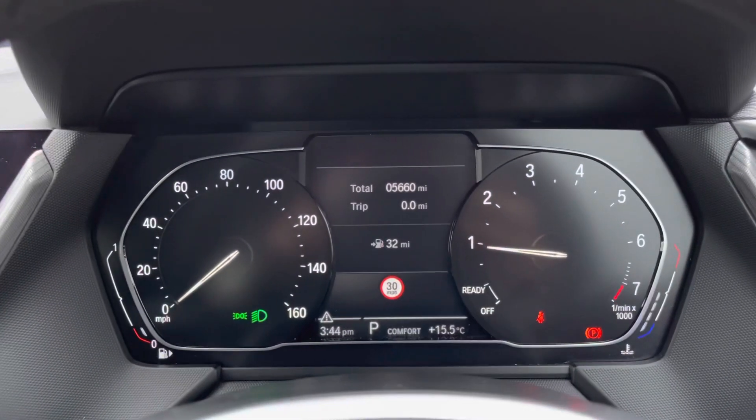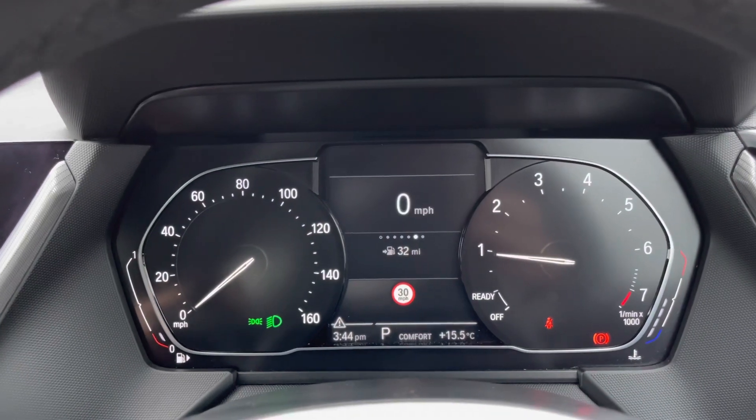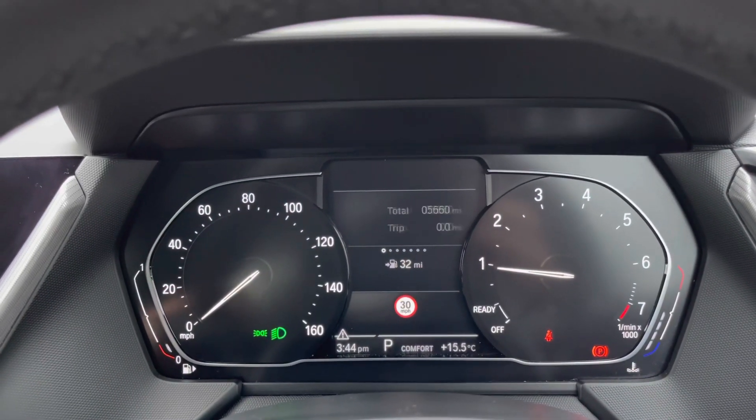This here is the BMW Live Cockpit Plus which does look amazing and is super responsive. By pressing the button on the end of the stalk it will show you different driver information.